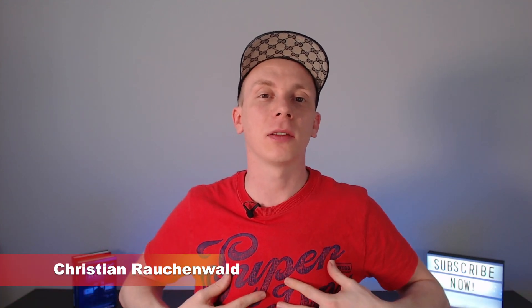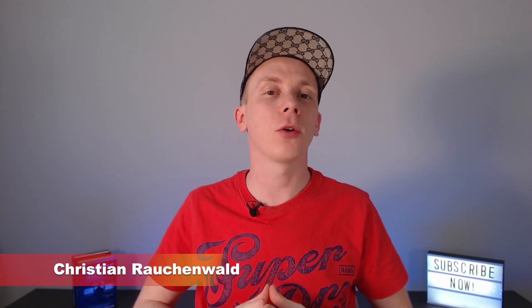Hello and welcome to another video with me, Christian Rauchenwald. In today's video, we are going to look at yet another application that you can simply install on your computer, run in the background, and basically earn passive income for more or less doing nothing by sharing parts of your internet bandwidth.